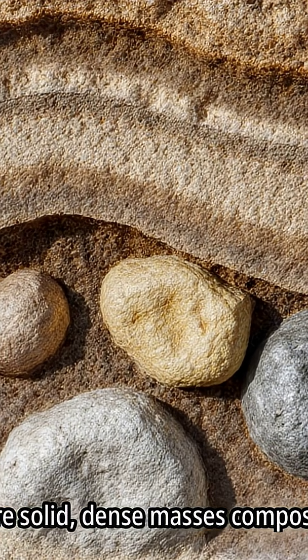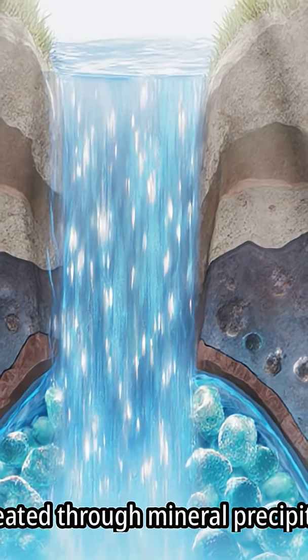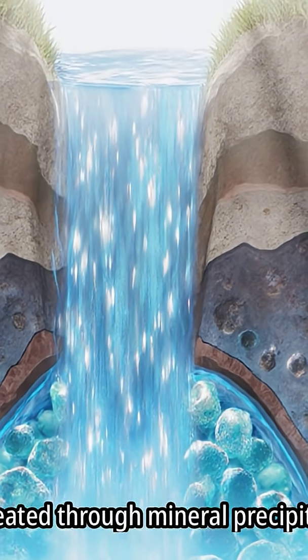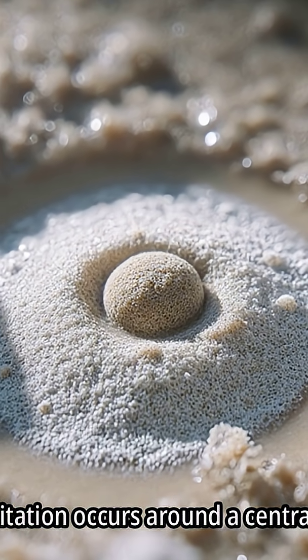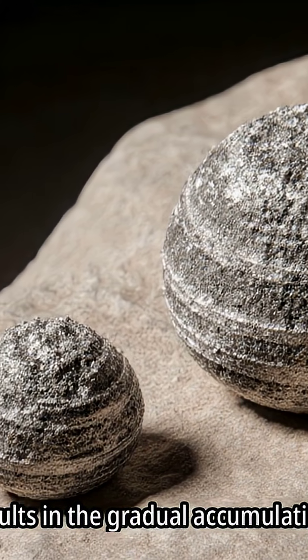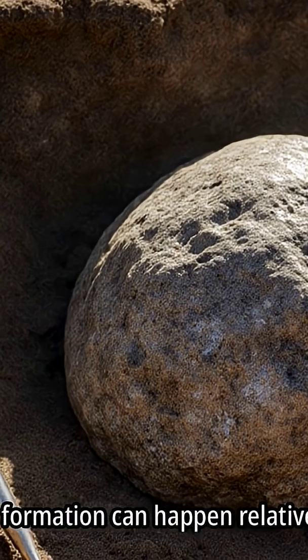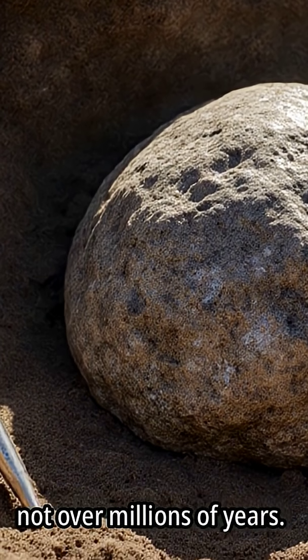Concretions are solid, dense masses composed of mineral matter, created through mineral precipitation from groundwater. This precipitation occurs around a central object or nucleus, resulting in the gradual accumulation of minerals. Concretion formation can happen relatively quickly, not over millions of years.